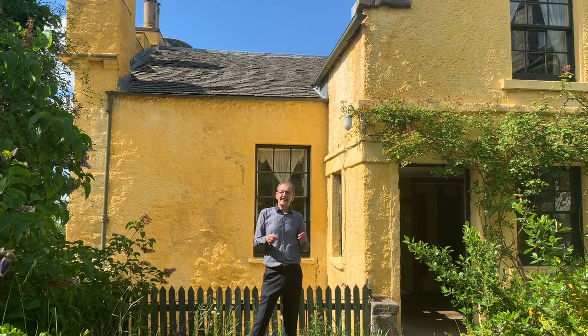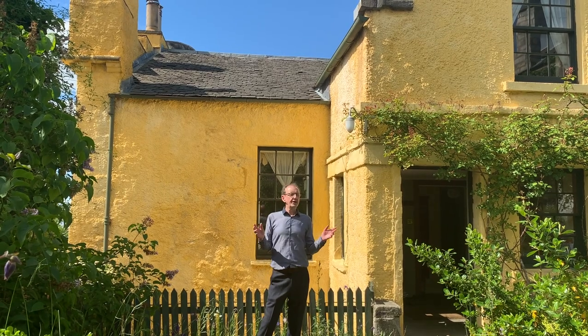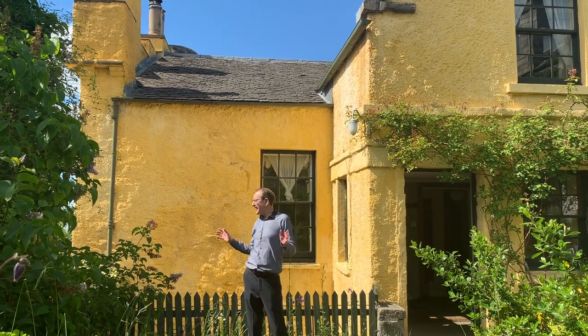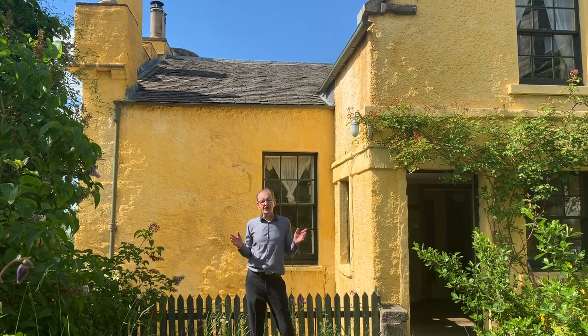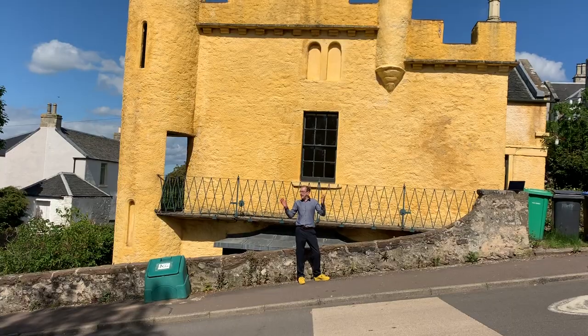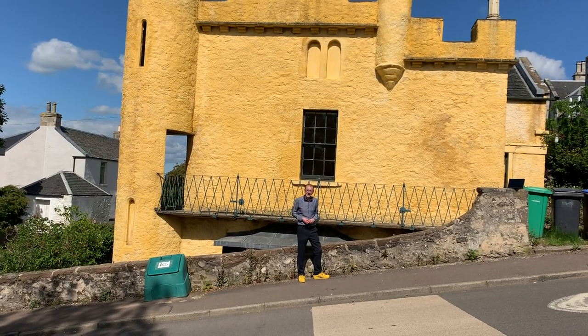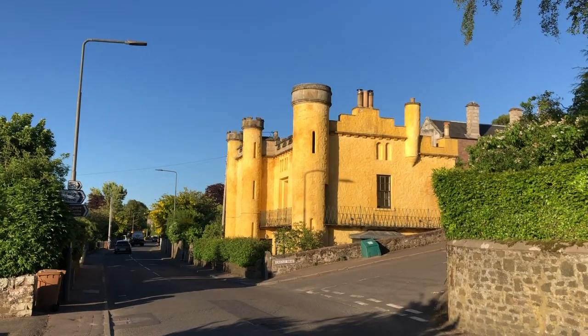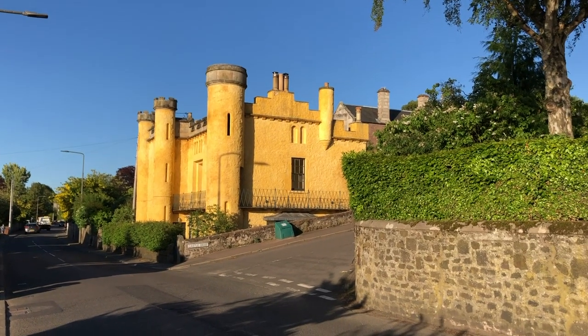Hello there. Today, in this historic special, we're going to have a look at one of the most ancient buildings in Newport-on-Tay, a building that sat here for the best part of 100 years. It's the Yellow Castle. Best viewed from Castlebrae, the steepest street in Scotland, it was built by local architect George Just.